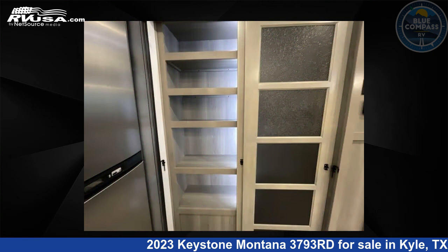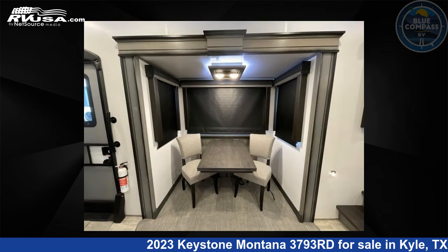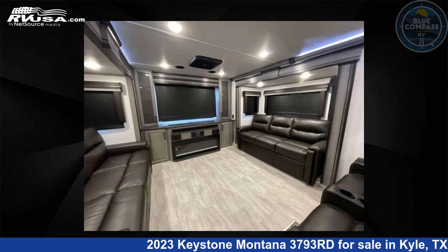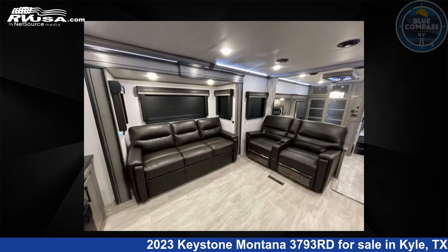This new Keystone is 40 feet 0 inches in length and features sleep 6, slide out, and 70 gallons fresh water capacity. The floor plan layout of this fifth wheel features front bedroom, kitchen island, rear entertainment, and rear living area.